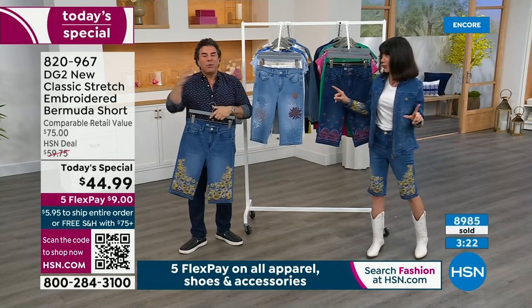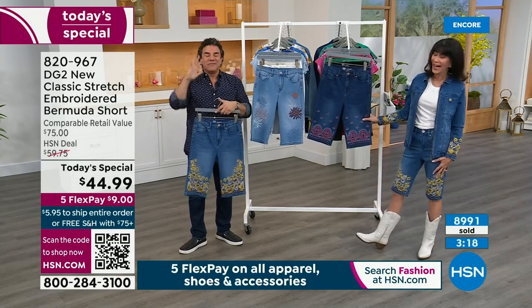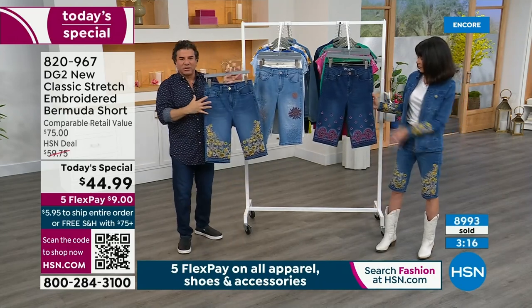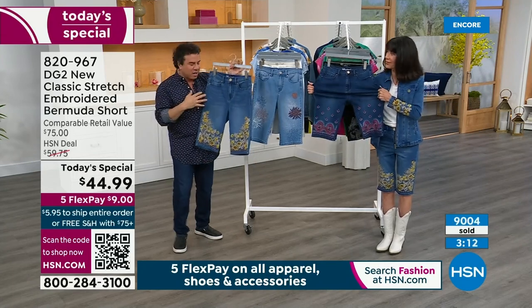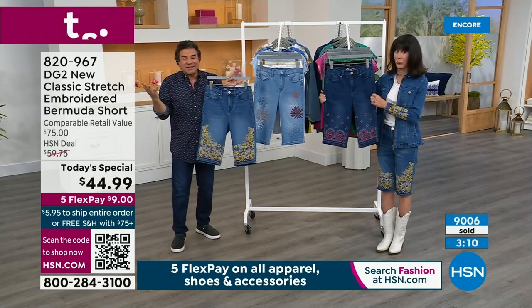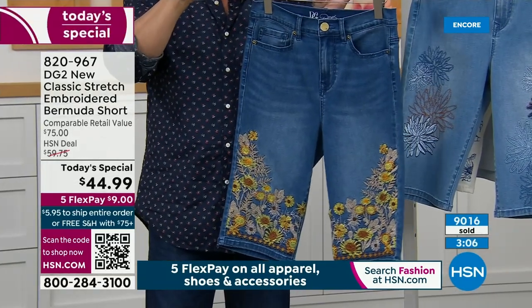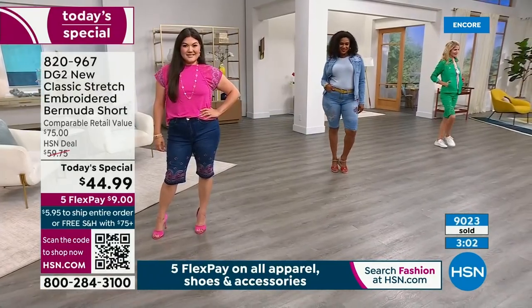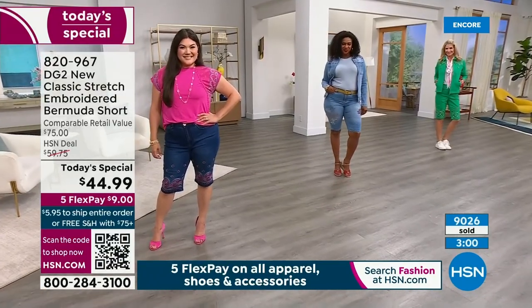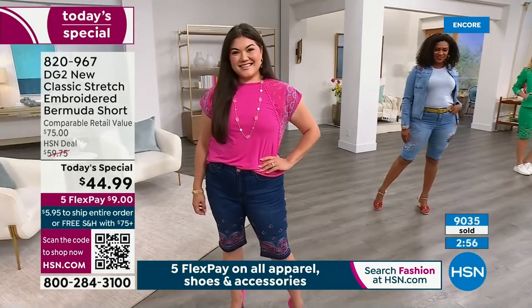A standard unembroidered Bermuda — we don't know the price until I show up in Florida. When we do embroideries like this, it's expensive — really expensive. Even when we do just a little capsule of two colors of embroidered jeans, they tend to be well over $50, especially at launch. So what you're getting here is an amazing value to be under $45 for that amount of embroidery.